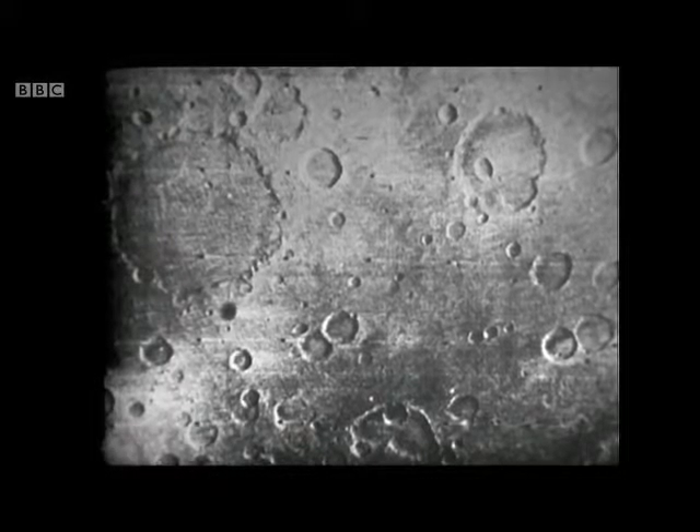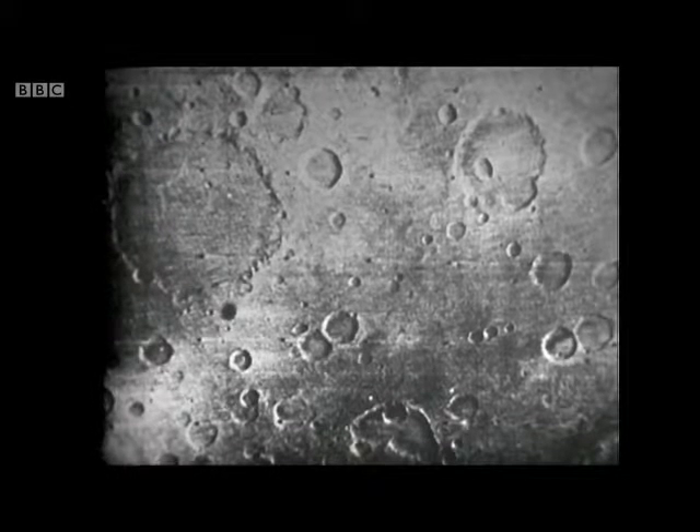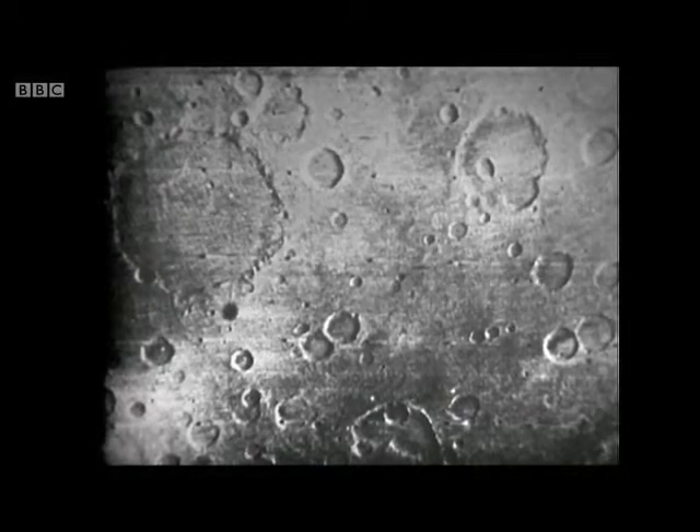What are they? Are they due to things hitting Mars, or are they volcanic? I believe myself that most of them are likely to be volcanic, but I remain to be proved wrong.